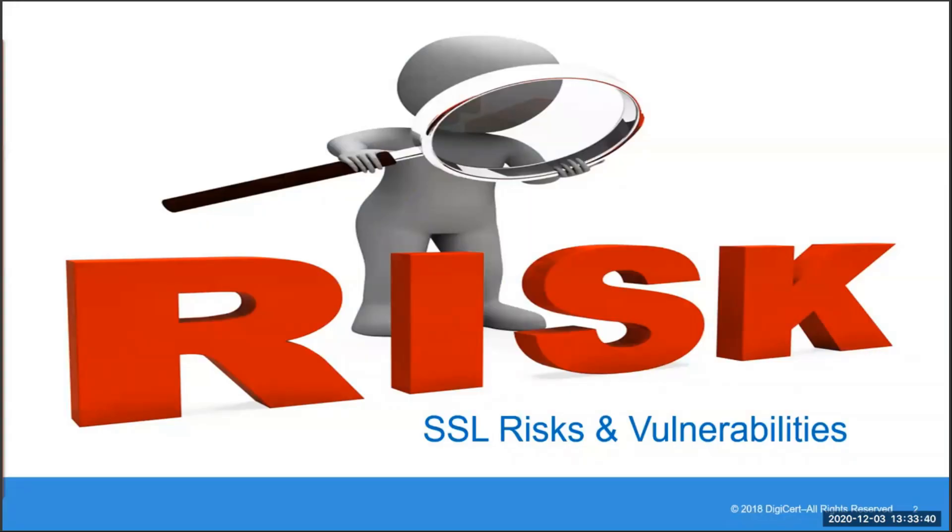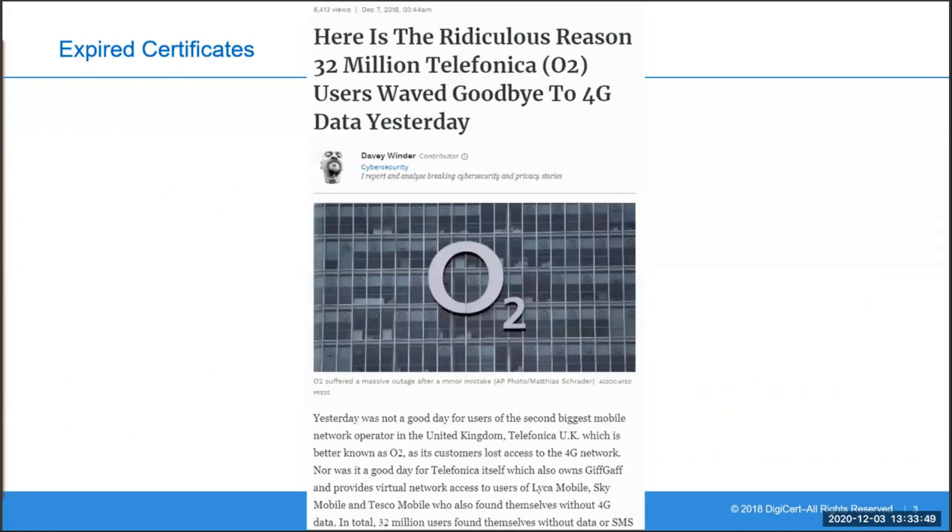We're going to start by looking at some of the most common risks and vulnerabilities associated with SSL certificates. Let's start with expired certificates. A good example is from December 2018 where about 32 million O2 users found themselves without data or SMS message services from breakfast to bedtime. An initial root cause analysis indicated that the main issue was an expired certificate.